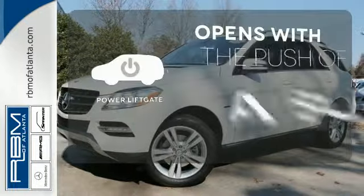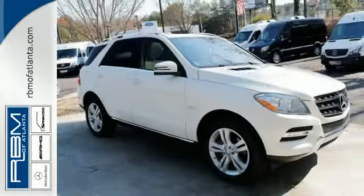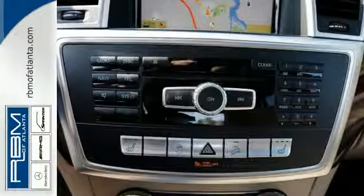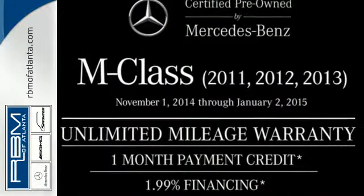The power liftgate offers automatic rear door operation with the push of a button. Your kids will love the M-Class's space, and you'll love its silky smooth performance. Schedule a test drive today.